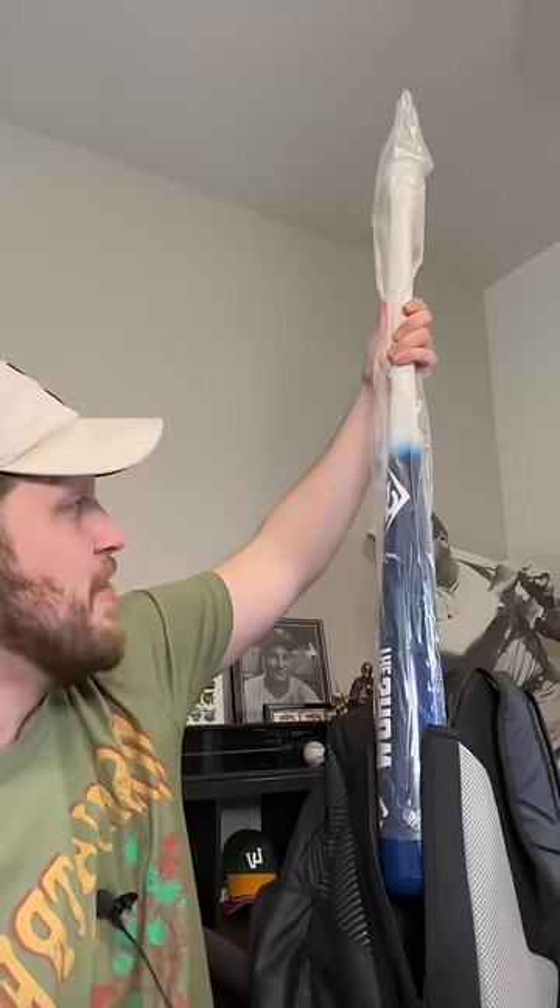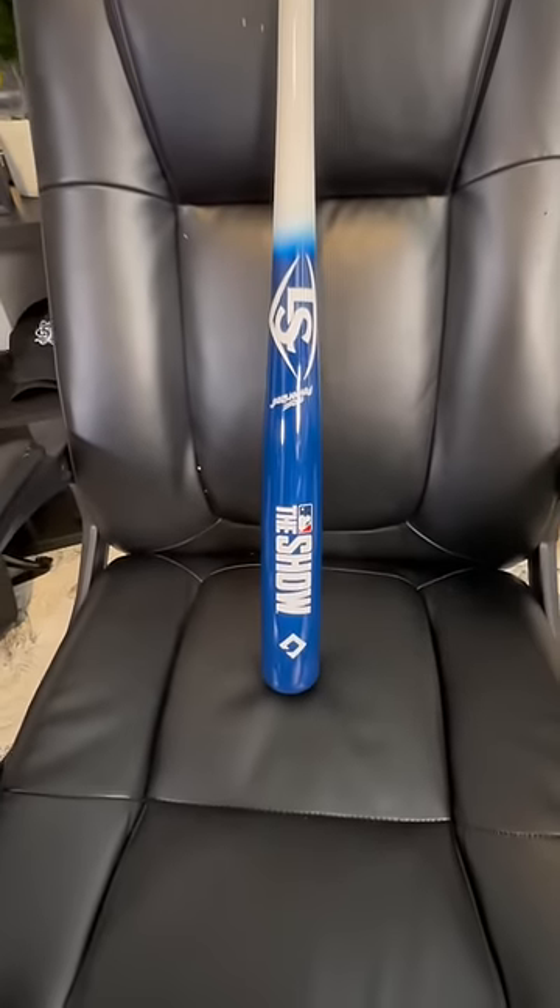And what is this bat? You guys hear that zipper? You guys love ASMR. This is an MLB The Show custom Louisville Slugger bat.